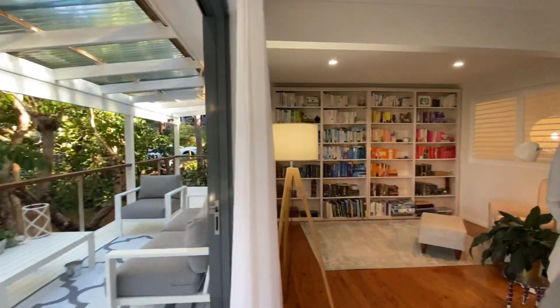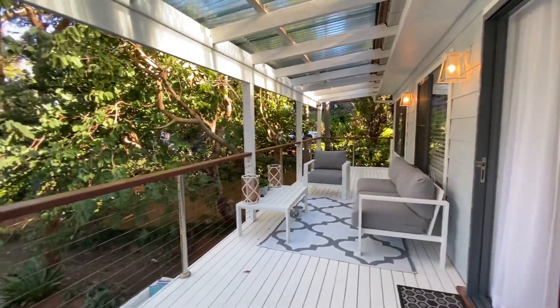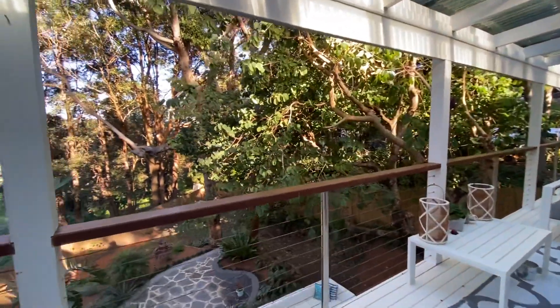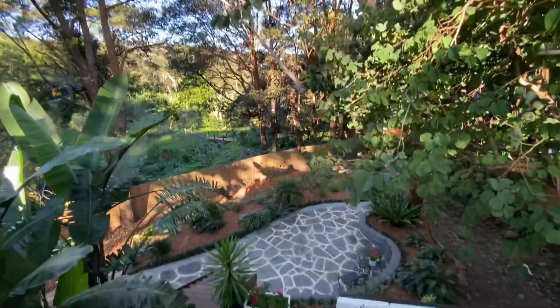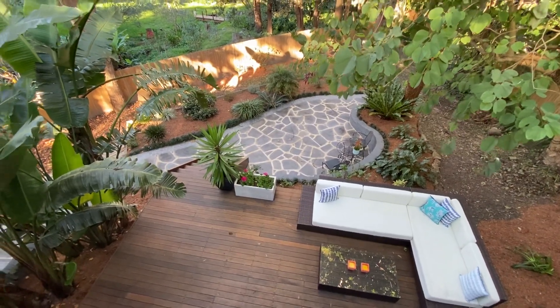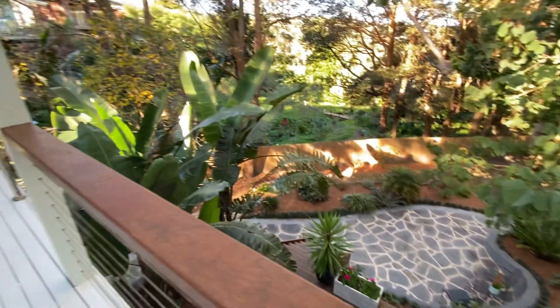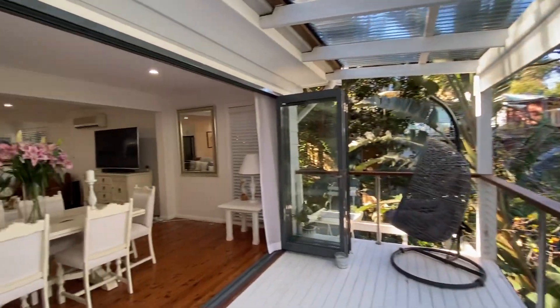The birds are going off! And it leads out to this lovely covered deck. You can see a glimpse of the grounds here — you've got that beautiful paved pathway down below. It really is a stunning, stunning property and block.